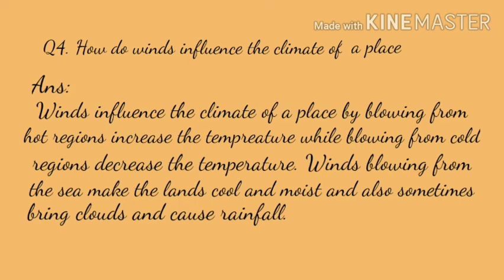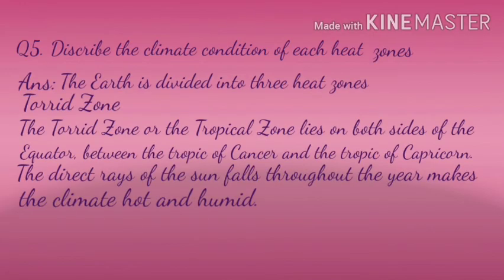Question 4: How do winds influence the climate of a place? Answer: Winds influence the climate of a place — winds blowing from hot regions increase the temperature, while winds blowing from cold regions decrease the temperature. Winds blowing from the sea make the land cool and moist, and also sometimes bring clouds and cause rainfall.